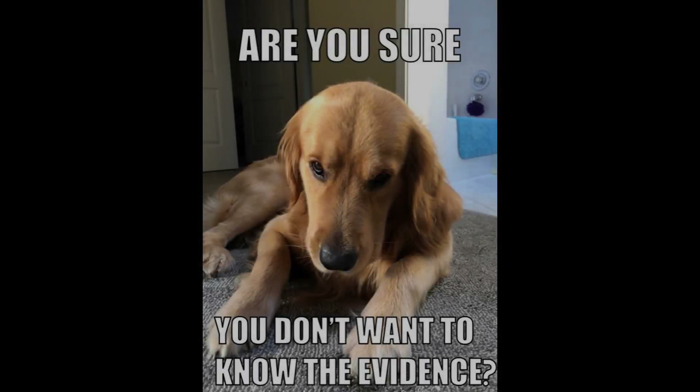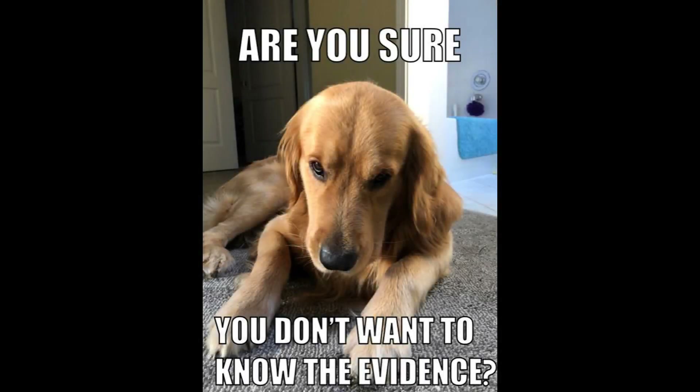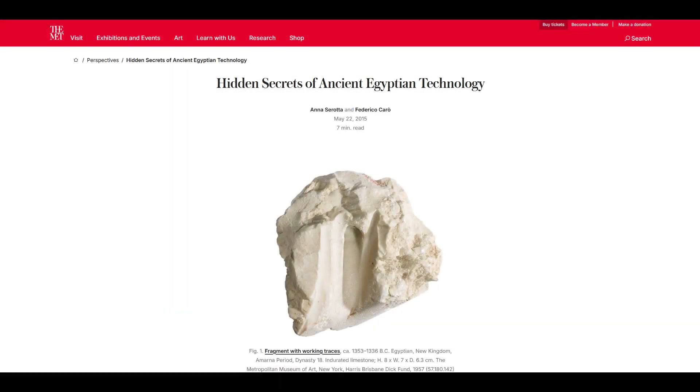Now you might think I just made this up, but hear me out. If they used that method, there should be marks or evidence of it — and we have found evidence. There is an academic paper by Anna Serota and Federico Caro from 2015, so it already has ten years. In it they talk about their findings: a piece of broken limestone dated around 1350 BCE from Egypt.